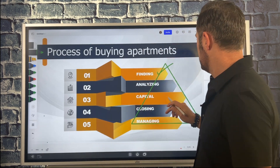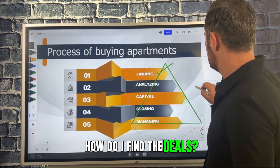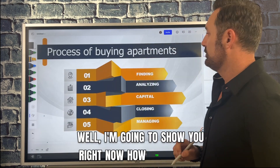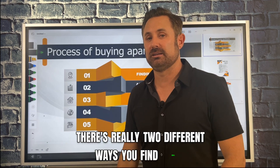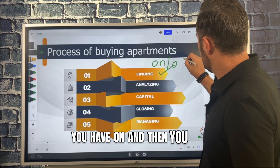You gotta obviously find the deals. People always ask, how do I find the deals? Well, there are really two different ways you find deals: you have on-market and you have off-market.